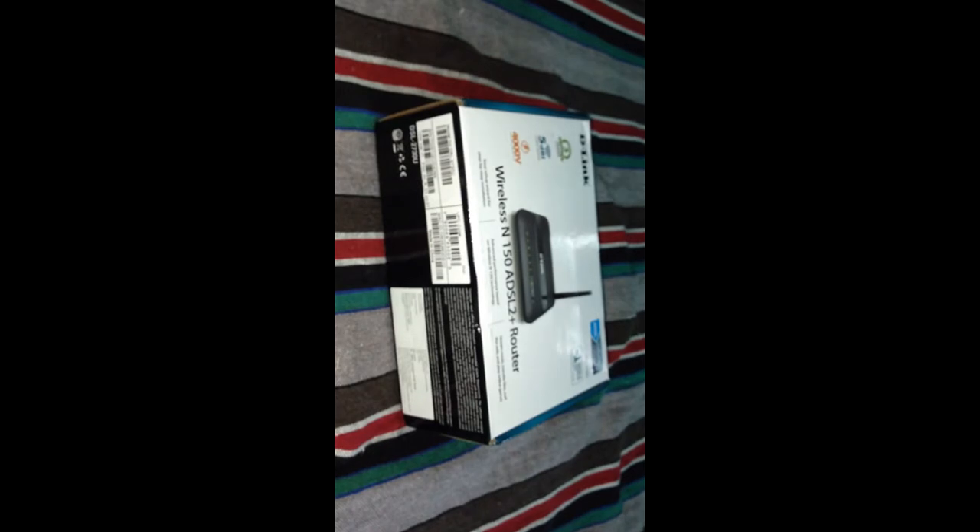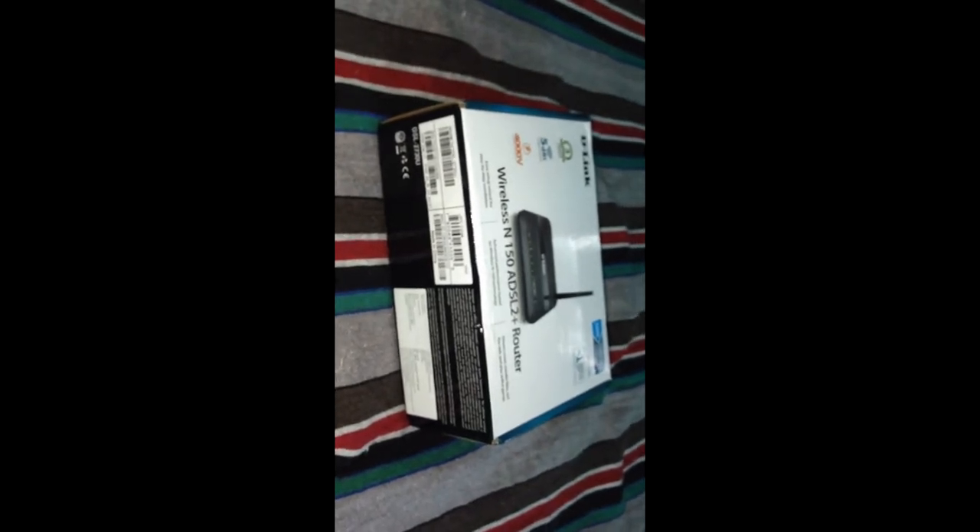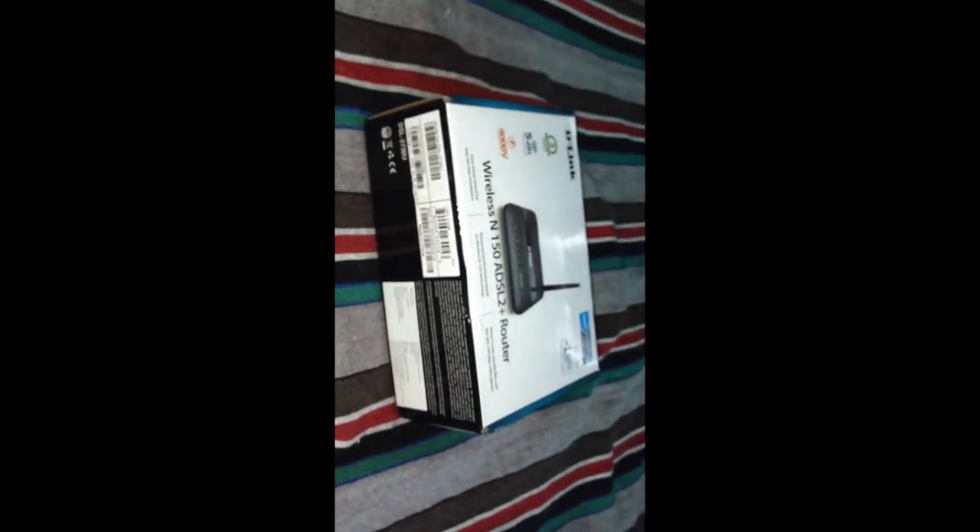It's compact and good for a small house. If you're in a double-story building, you might want to try the BSNL-issued modem, which costs around 1500 rupees. But for a one-story building or small house, this D-Link DSL-2730U is good.